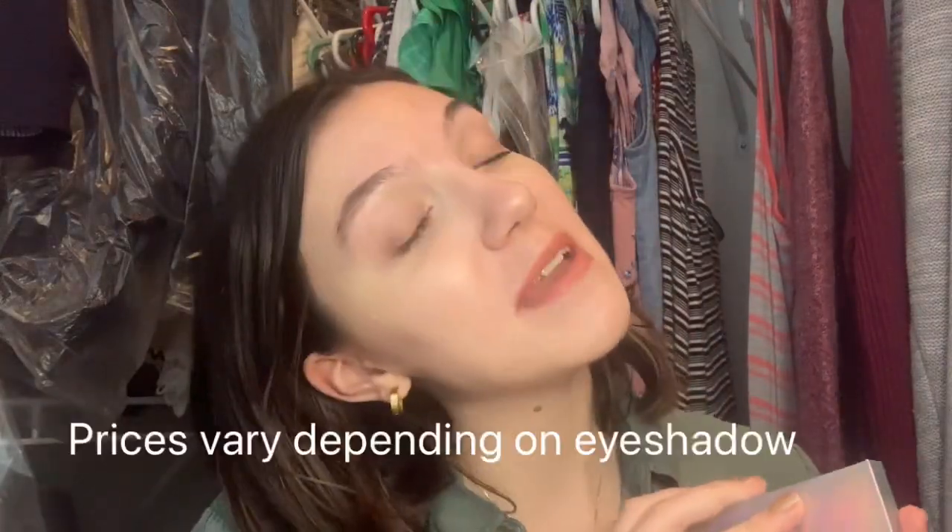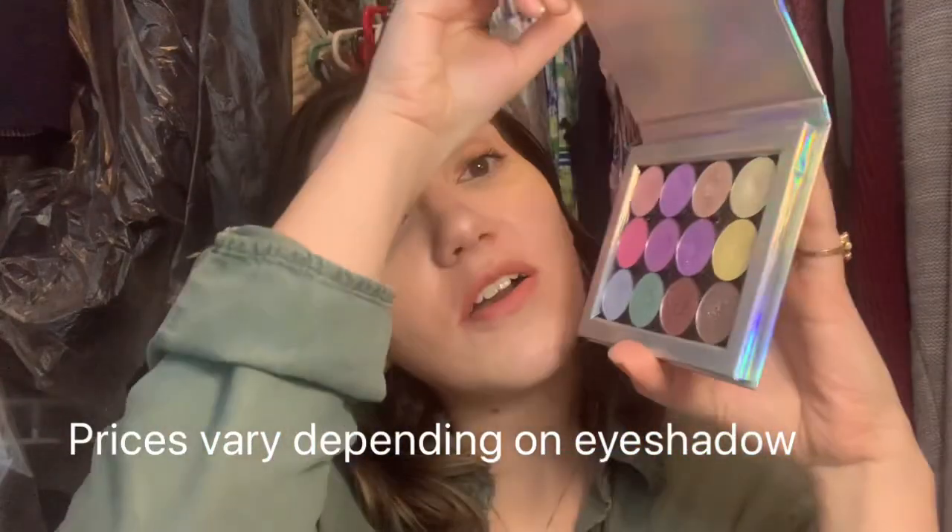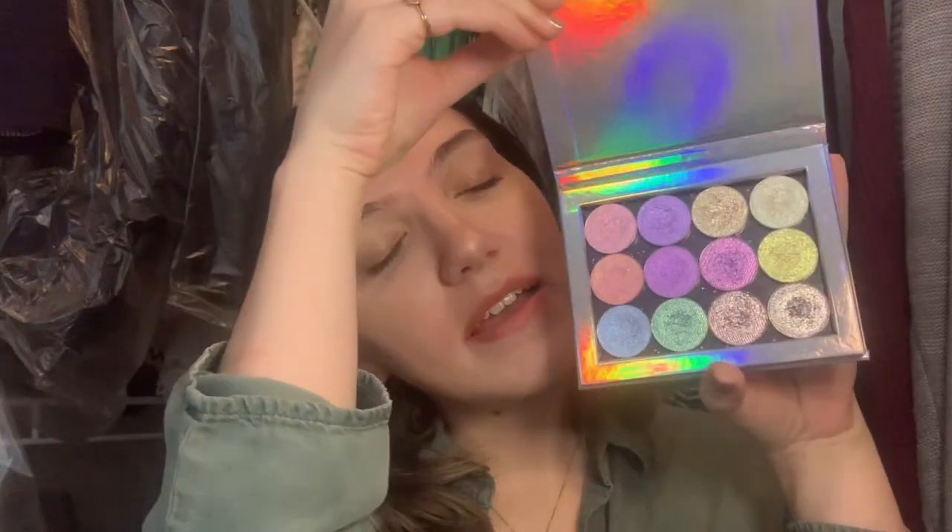And you guys already know I bought my beautiful Davina eyeshadows in the Black Friday sale — 12 beautiful shades — and then I also bought a matte pink.